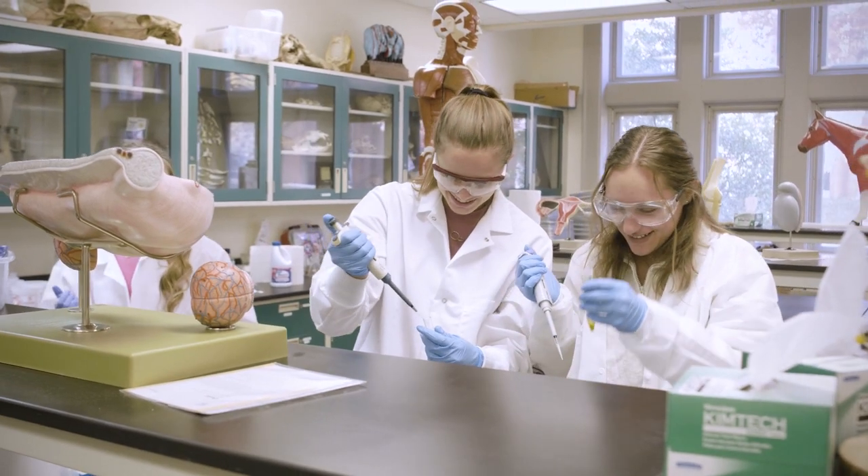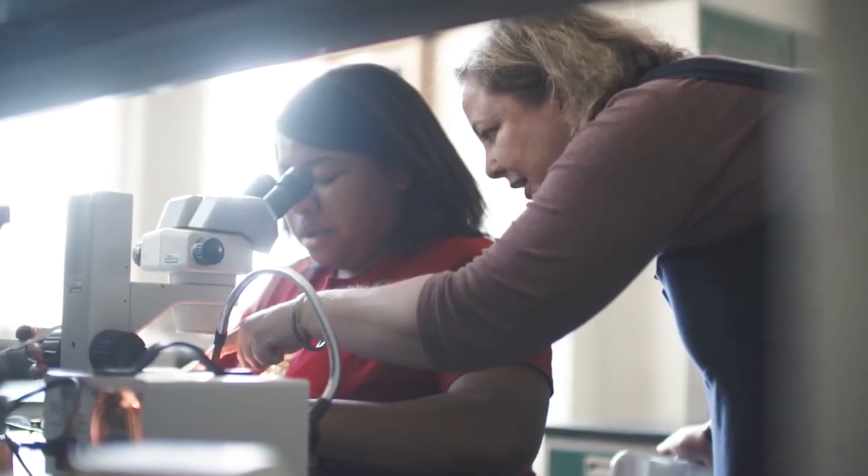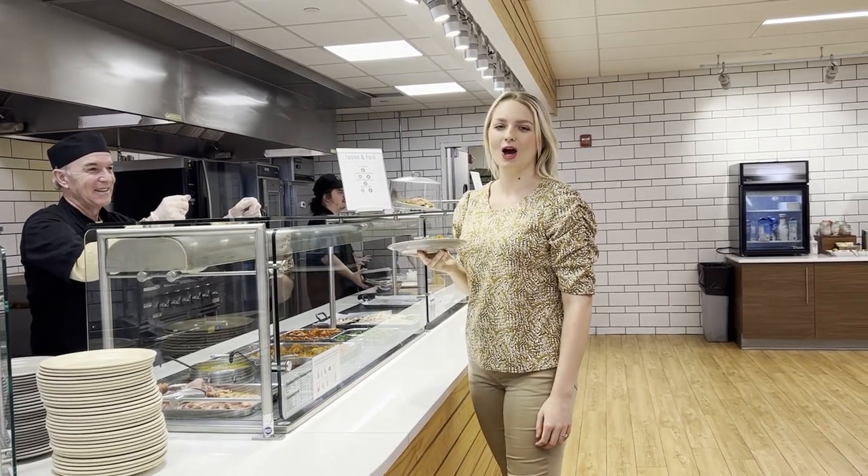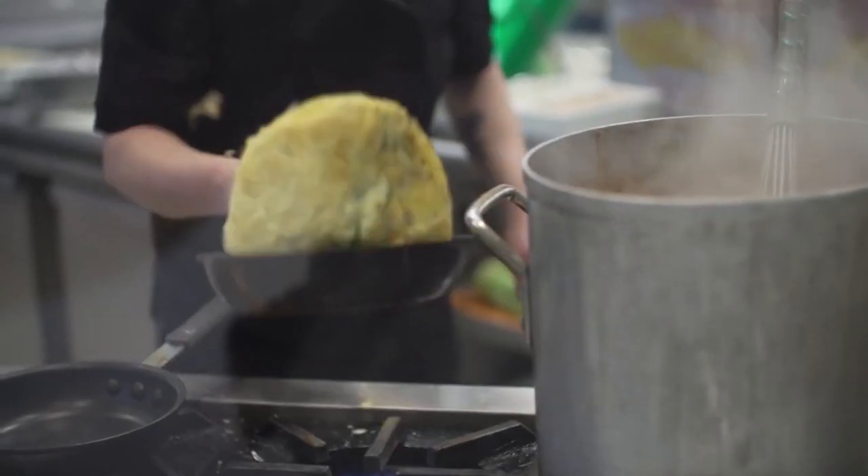One of my favorite things about Bethany is the small class sizes, where my professors know me by name and I'm not just a number. And when you're hungry, stop by the Augie Dining Home for breakfast, lunch, and dinner.